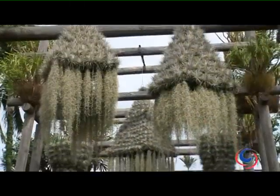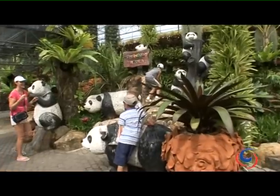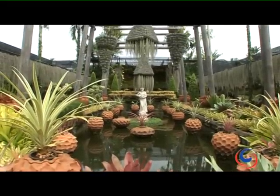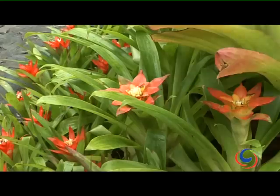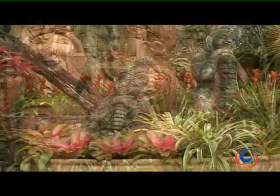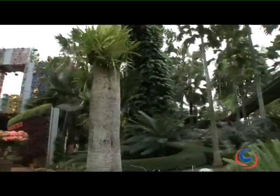The world loses around one and a half acres of rainforest every second, so the team at Nong Nooch have joined hands with other conservationists to preserve plants and propagate some of the planet's highly endangered species. This garden has evolved into one of the largest collections of living plants in Asia, and its diversity is world-renowned.